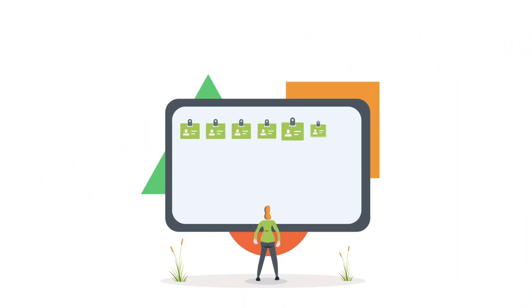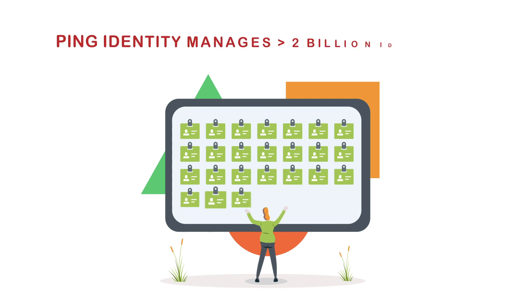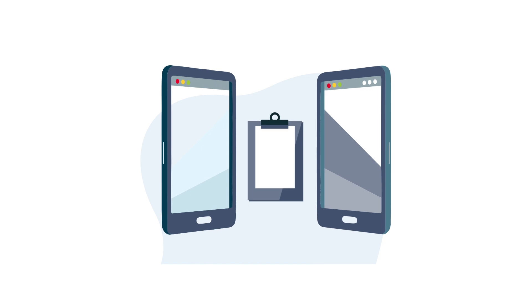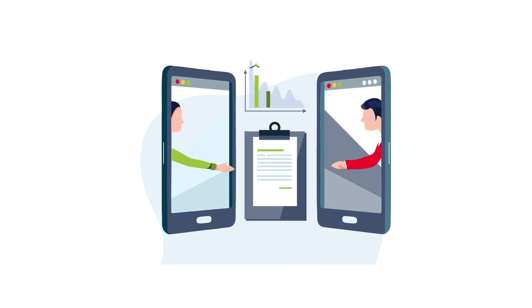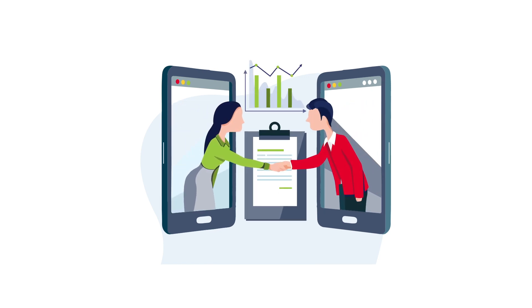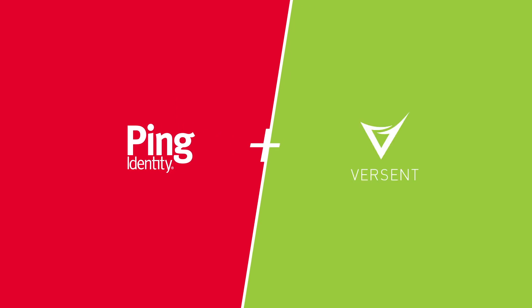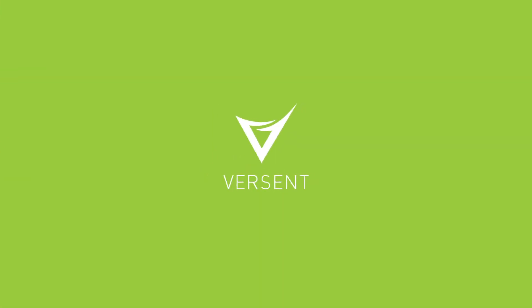Versant is a leader in IAM cloud consultancy. We are a trusted advisor and partner of Pingidentity. De-risk your IAM investment and leverage the proven capabilities of Pingidentity, backed by an industry-leading IAM integrator and managed services provider. Take the first step to an easier and better way to manage your identity and access needs. Go to versant.com.au/pincloud.